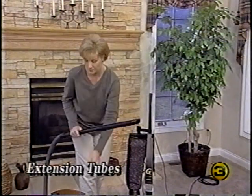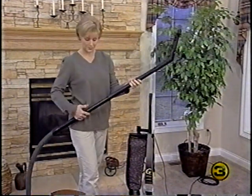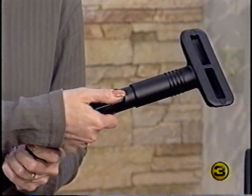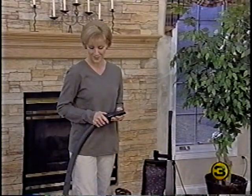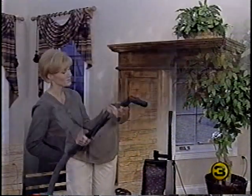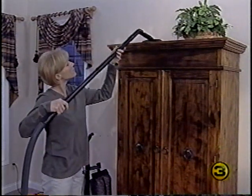One or two extension tubes can be attached to the end of the hose to extend your reach and efficiently use various attachments. The suction control grip features a valve to control the amount of suction — simply slide the valve control back and forth until the desired level of suction is reached. The suction control grip can be used with the attachment hose, between extension tubes, or moved to the end of the tubes to give your brush attachments a different angle.